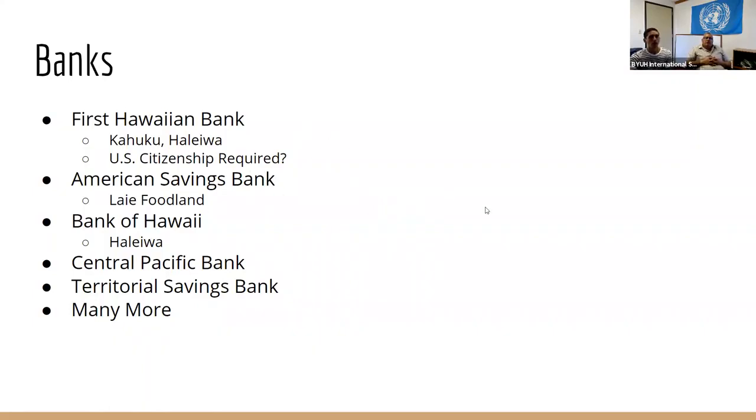For you as an international student, if you open a bank account here, there's a possibility of family contributions coming through — family internationally wanting to send you money. There's certain information you'll need: your account number, routing number, and other details. So when you open your account, pay attention to those details, because family members may say, 'Hey, I want to send you some money for Christmas,' and you want to provide the right information.